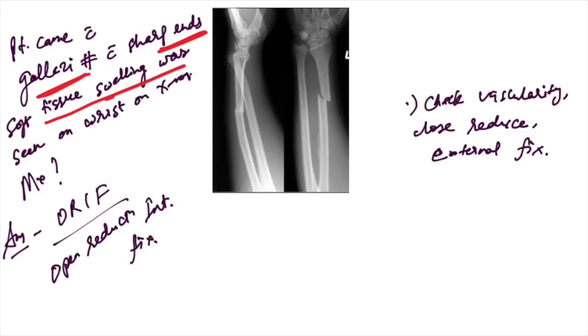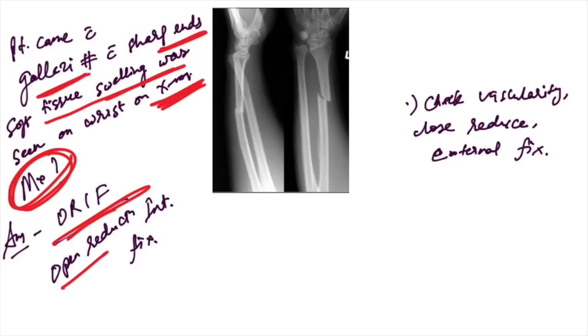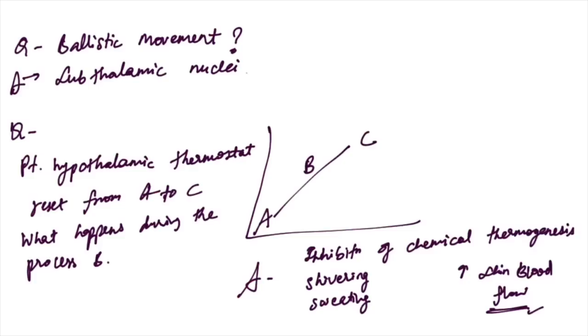A patient came with Galeazzi's fracture with sharp soft tissue swelling on the wrist on X-ray. The management will be open reduction and internal fixation — not checking vascularity, not close reduction and external fixation.